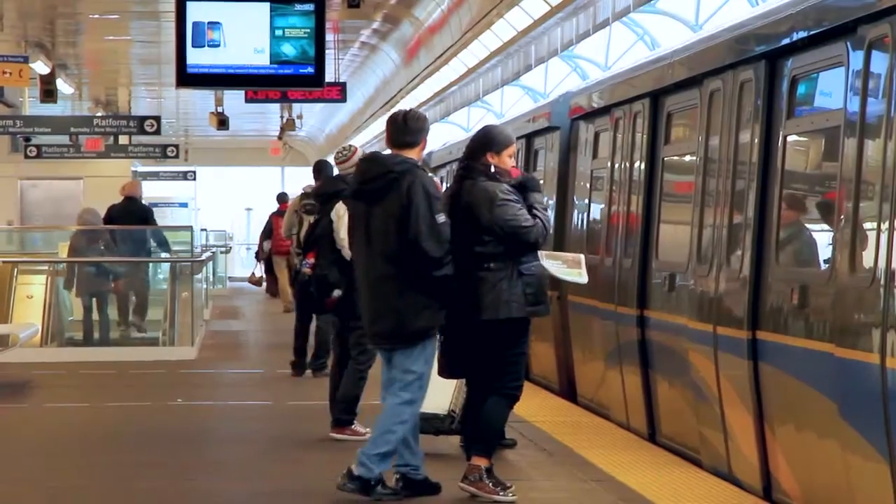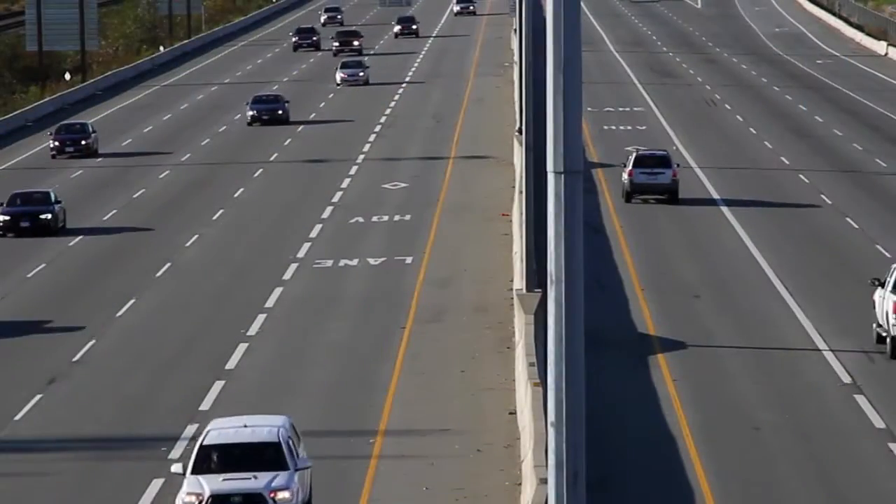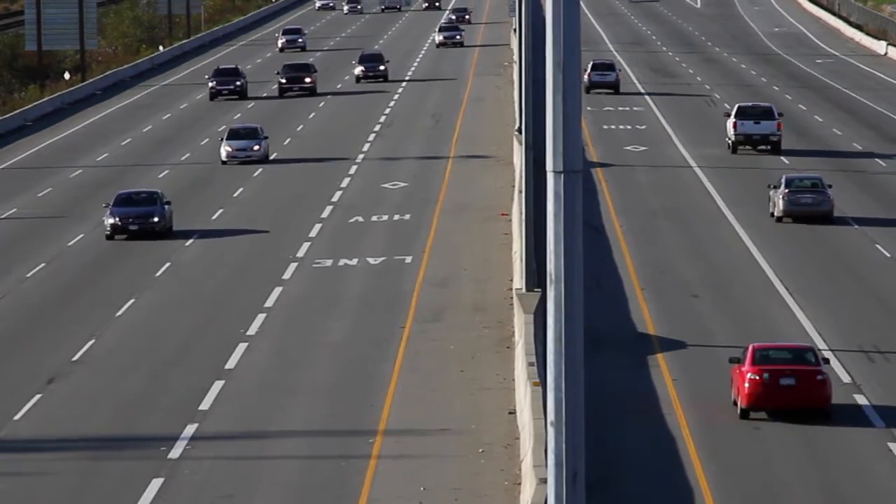With the SkyTrain station nearby, getting around is quick and convenient. And with easy access to Highway 1, you have multiple commuting options to choose from.